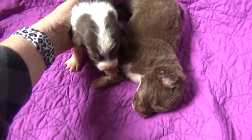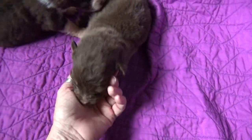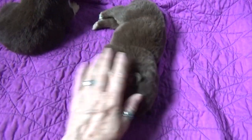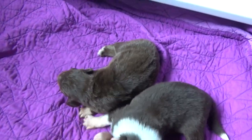Here are the two red tri-males. This is Mastro. He's going to have some great copper with minimal white. He's going to be a beautiful puppy — a sleepy puppy. His eyes have not opened yet.